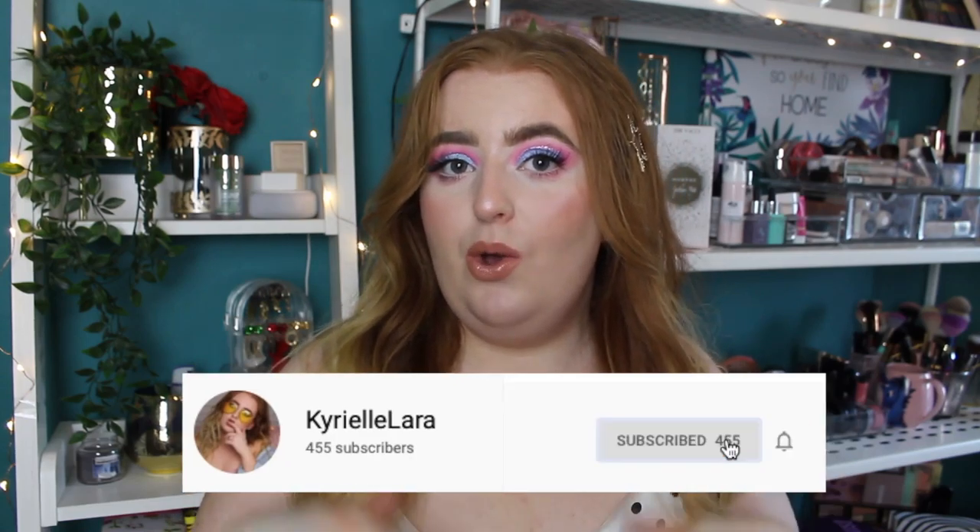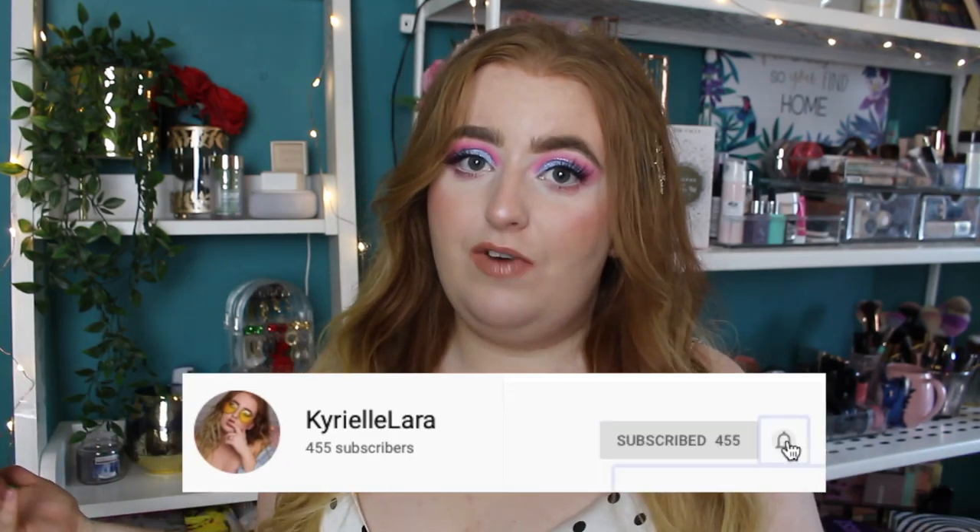Hi everyone, welcome back to my channel, or welcome if you are new. My name is Kyrielle and today I want to talk about a few things. We're going to be roasting some time wasters and I'm grilling YouTube for this, because I spent my money on some things that just did not live up to the hype. I thought why not talk about it and save you guys the trouble of buying some of these things, because some of them are expensive and they ain't worth the money. Before we get into it, why not subscribe — hit the red button and the bell below.